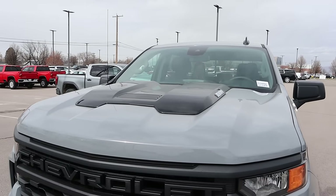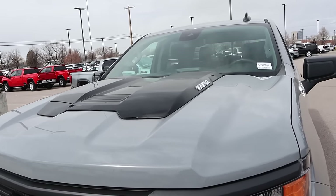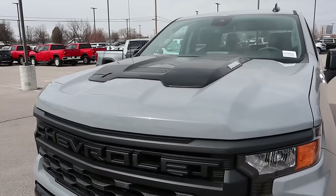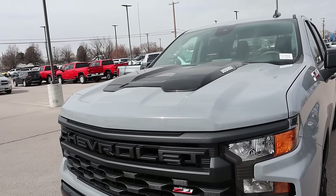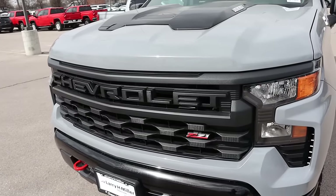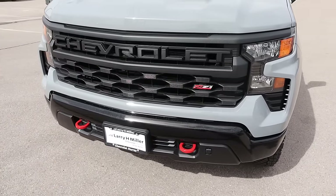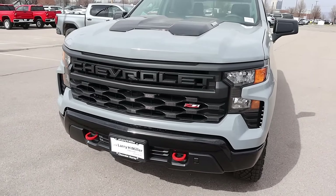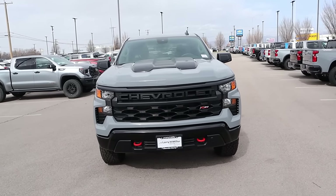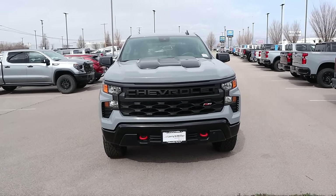Because this is a Trail Boss, it has the cool hood bulge there in the center with the Duramax badge on either side. This one's finished in slate gray, which has been a very popular color for 2024 because it just looks great on every truck. Now, this is a Custom Trail Boss, so it's more baseline — you can see with the look at the grille — but you still get the cool red recovery points and some skid plate protection underneath. Altogether, for a more baseline truck, it looks great, and it's got the diesel.